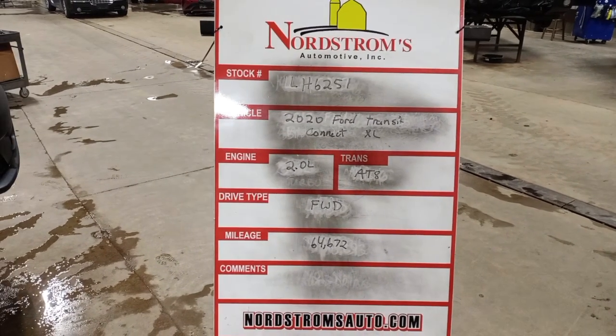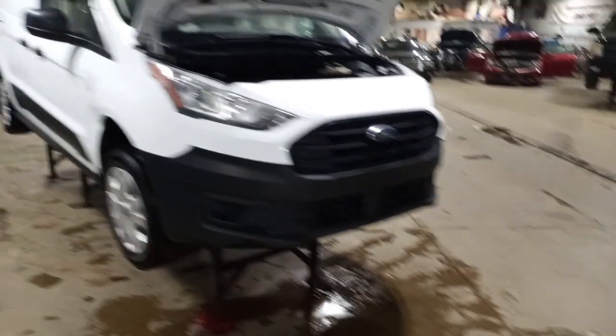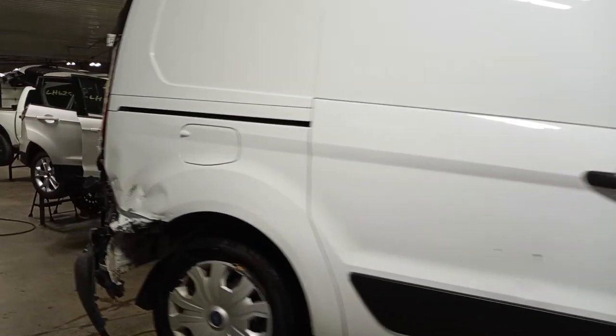It's Dr. Murrell 86251, 2020 Ford Transit Connect XL, 2.0 liter automatic 8-speed, front wheel drive, 64,672 miles, white in color. Damage to the rear and left side. It is run and drive. This is a cargo van.